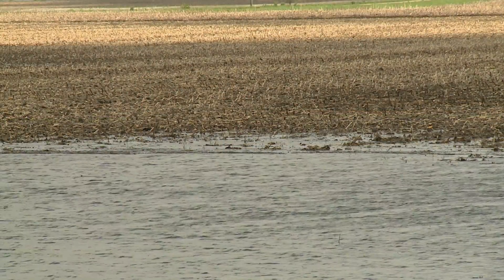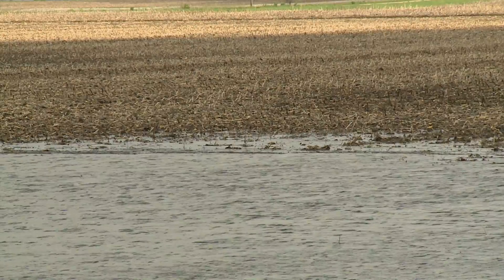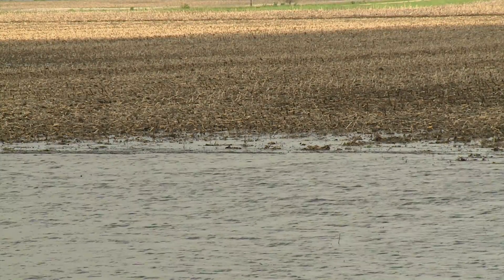Soybeans can actually survive a little bit longer as emerged plants than corn. But unfortunately, our soybean crop isn't as far along given the rain event we just had last night. In terms of reduced stand, we could see a 20 to 40% reduction in stand in flooded areas on that 12% planted, depending on how long the flooding lasts. For corn, it just depends — there are several factors: the genetics, the growth stage of the corn, the soil type, and the duration of flooding.